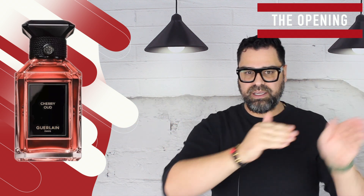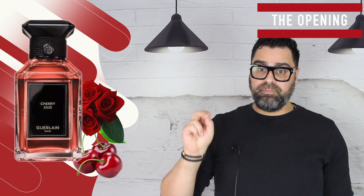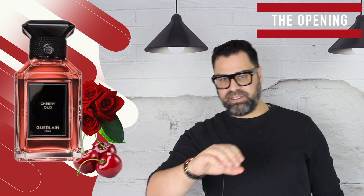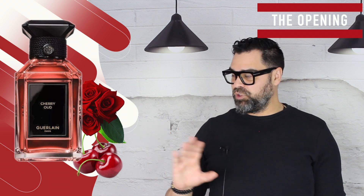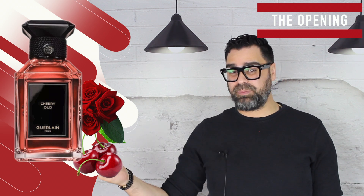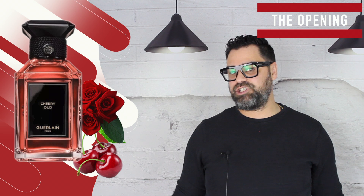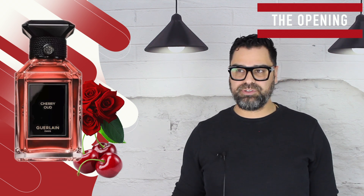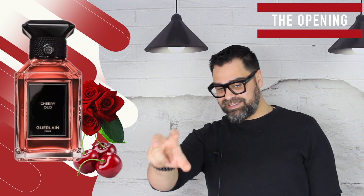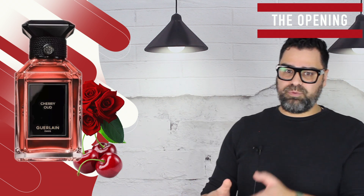Think of it like incense as a secondary note in a complex scent — this falls into that complex scent category, not the cherry-centric category. In the opening you get cherry and rose attached at the hip. They intertwine and it's hard to discern which is which. Eventually the cherry is gone, but the rose picks up where it left off — it's a jammy rose that really intertwines with the cherry.